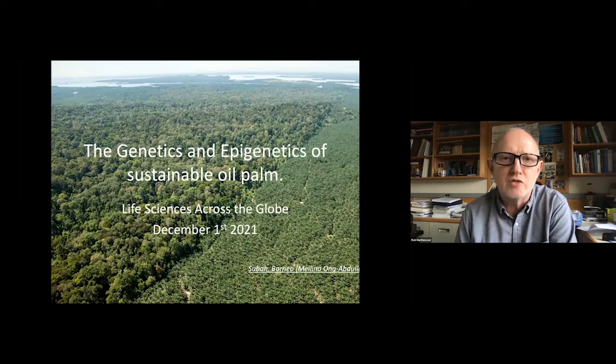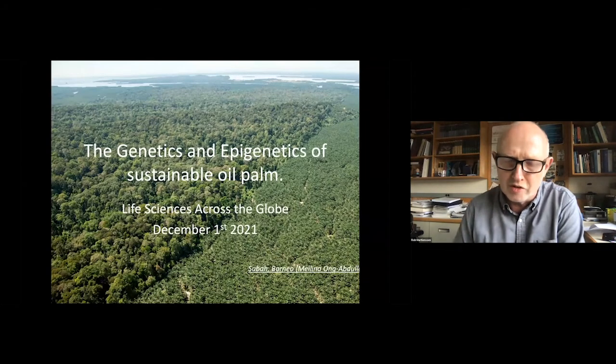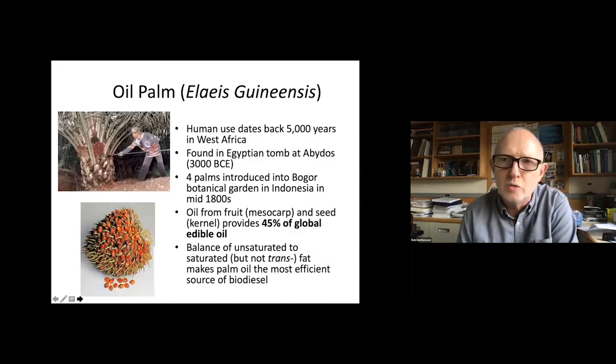This is because much of it is grown in extremely sensitive environmental regions, as illustrated by this aerial photograph of Borneo showing some of the oldest rainforest on earth on the left and an oil palm plantation on the right. Oil palm is actually one of the most important sources of edible vegetable oil in the world, and human use and probably cultivation dates back at least 5,000 years to early civilizations in West Africa.